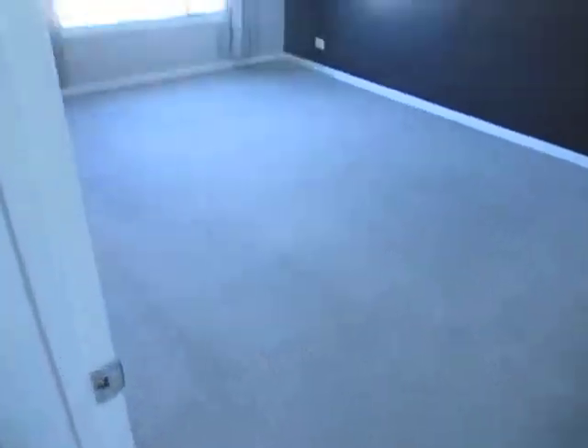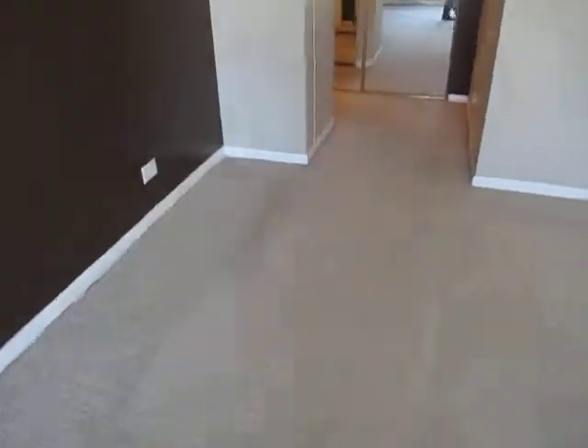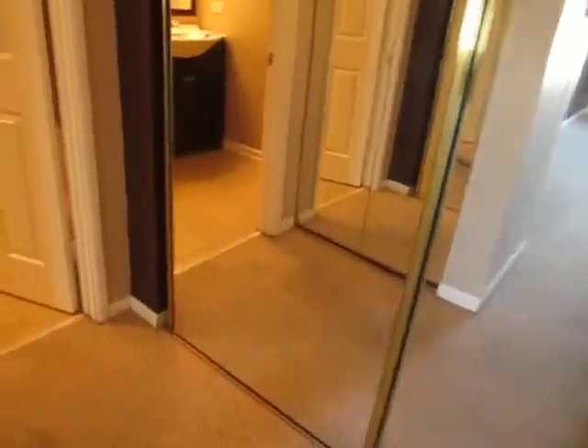Master bedroom — carpeted. There's a closet right there, mirrored, and another closet right there, also mirrored.